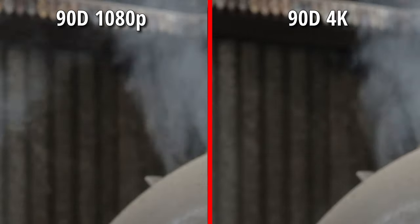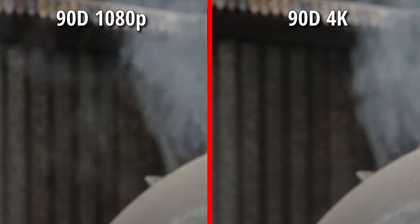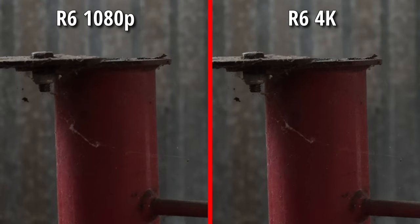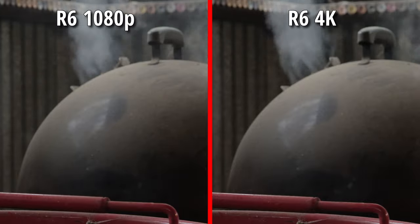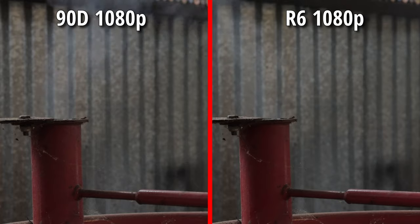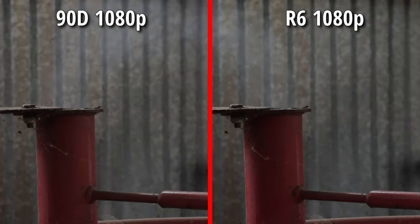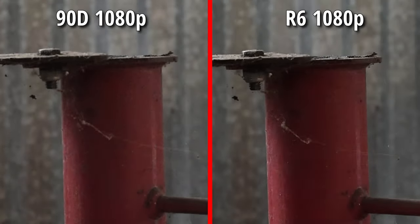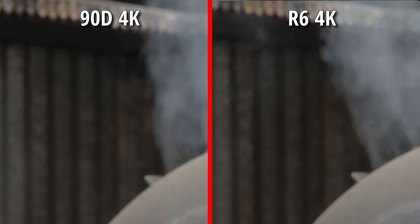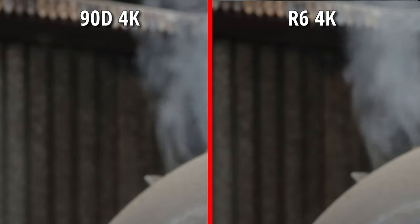Both cameras were at ISO 3200. At this ISO, the 90D produces more noise — it's not horrible noise, but nowhere near as clean as the R6 clip. In the darker parts of this shot, the noise from the 90D is more noticeable. And when I sharpen and increase exposure in these shots, you can really see the difference. You sacrifice color, clarity, and sharpness to reduce noise, and the whole process is a balancing act.